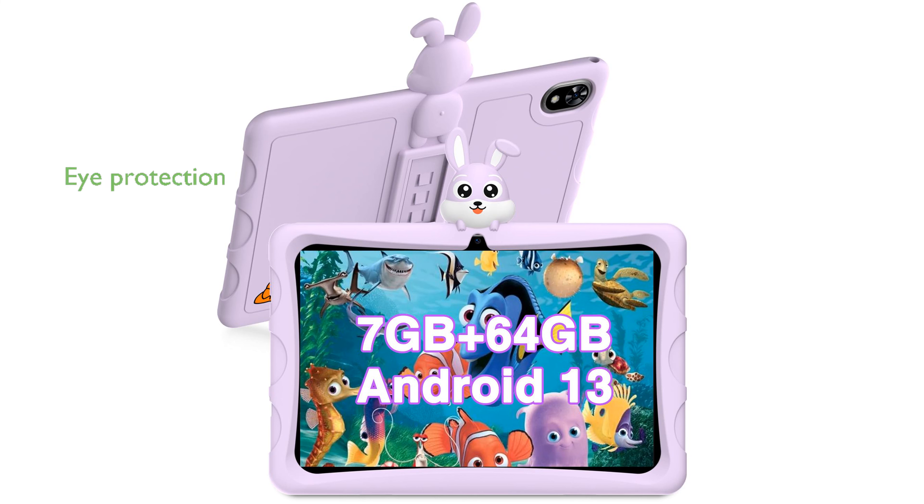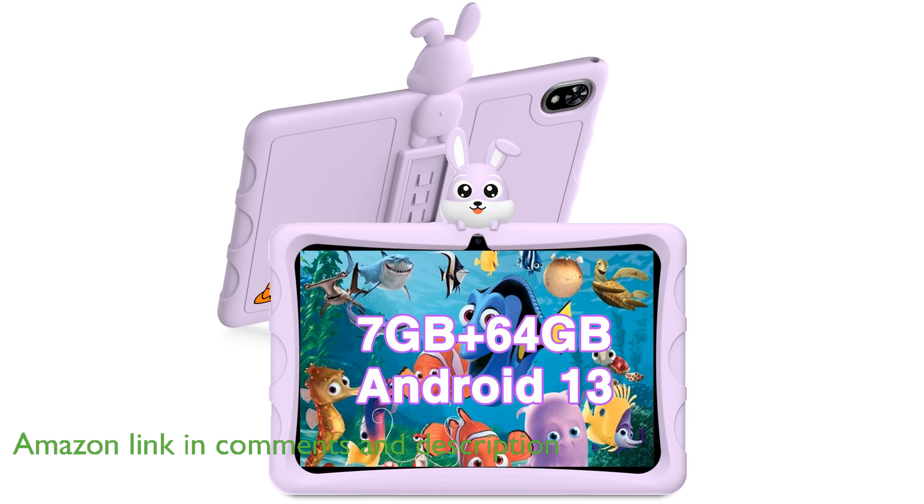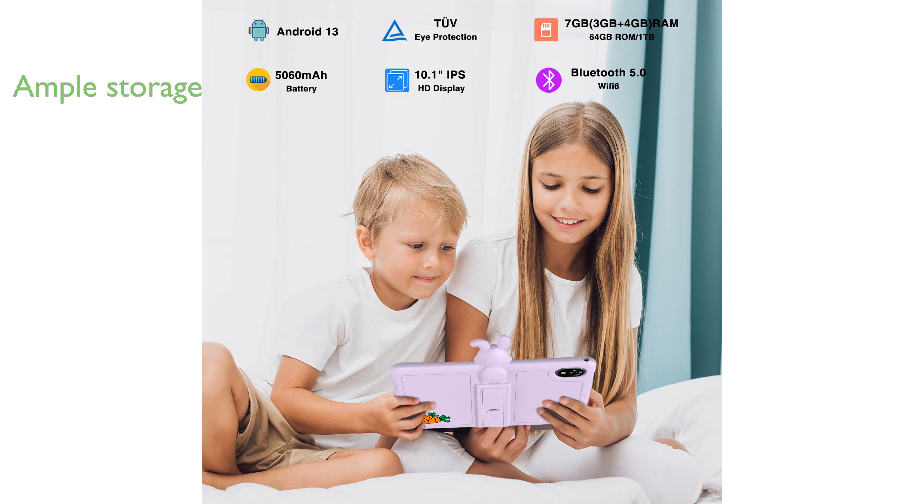The DOOGEE U9 Kid Tablet 2024 features a 10-inch high-definition display with eye protection technology, offering a safe and enjoyable viewing experience for children. Equipped with the latest Android 13 operating system, it provides a user-friendly interface and supports up to 1TB of expandable storage.